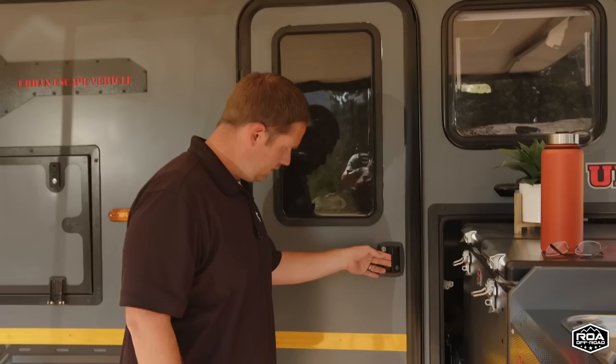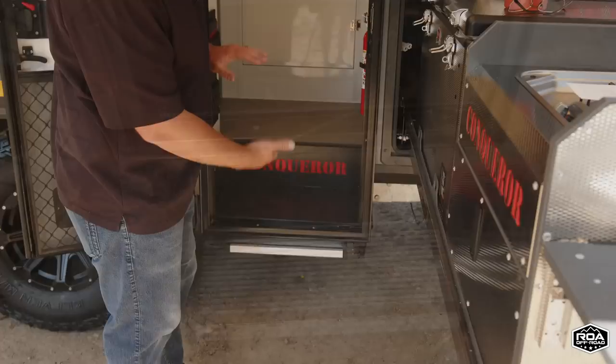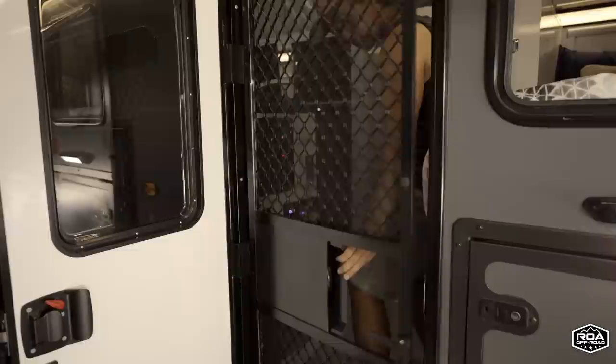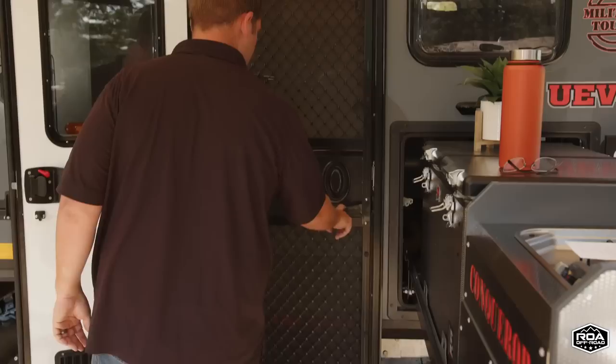Now let's head into the door area. I want to show off this step right here — it's an electric step that tucks up nice and tight against the body, and it also has a manual release in case you have a power issue. This screen door is really cool too — it's all aluminum metal with a screen, so your dogs or kids aren't going to be able to bust through it. Let's head on inside.